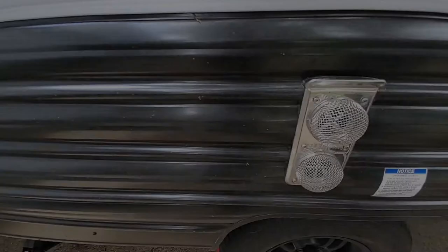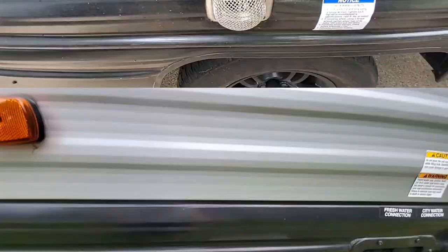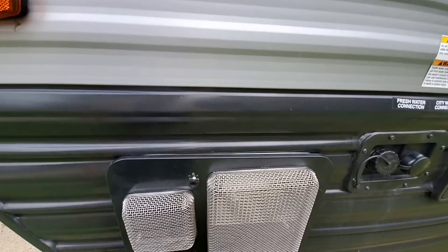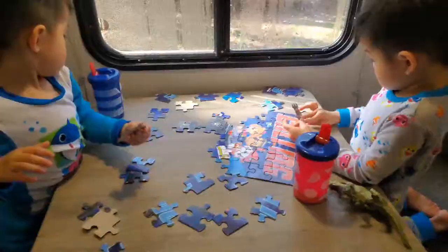Number ten: bug screens. The last thing we would want is for hornets to make a nest in the outdoor access door for the water heater — nobody wants a surprise sting when trying to turn on the water heater. We installed bug screens over the water heater vent and the furnace vent.